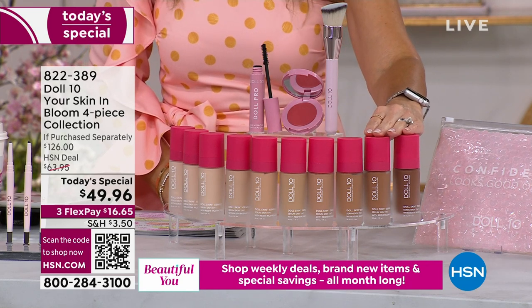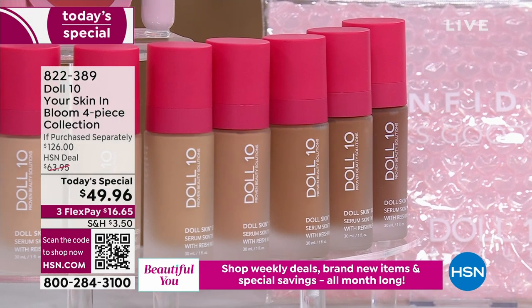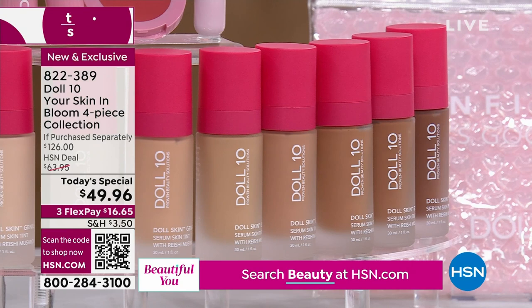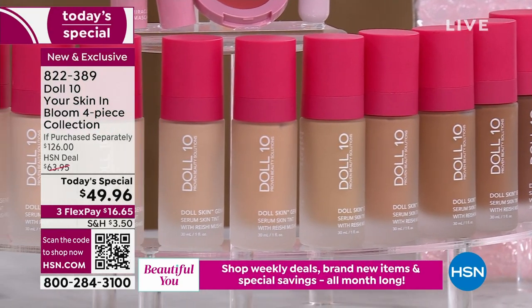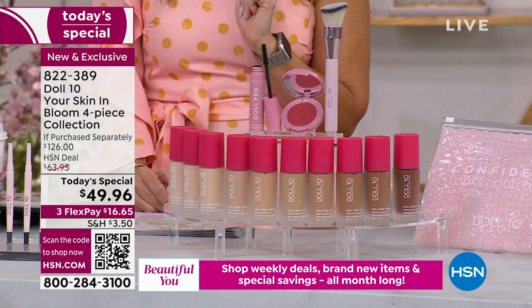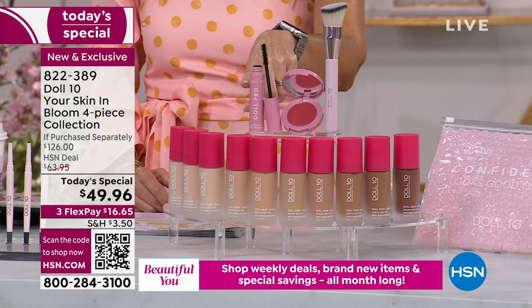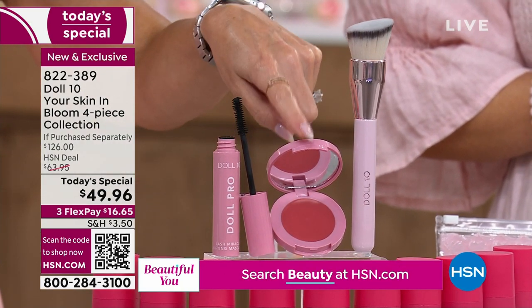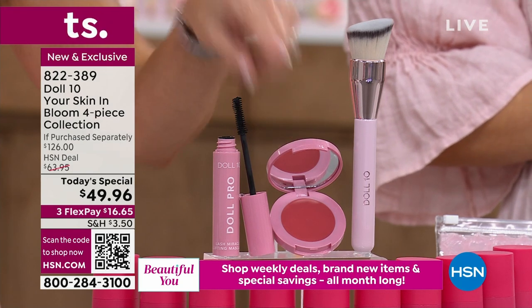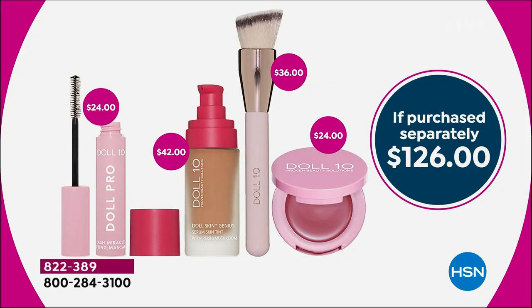You're not only getting the $42 bottle of your brand new skin tint from Doll 10, powered by reishi mushrooms — we are also including their powerful professional full-coverage buffing brush, plus a full size of the Pro Lash Miracle Lifting Mascara and the brand new Skin Genius Cheek Flush in Petal Flush. Instead of being a $126 value for premium prestige cosmetics, it's under $50.